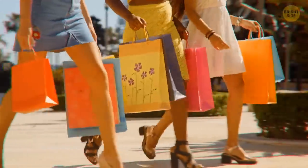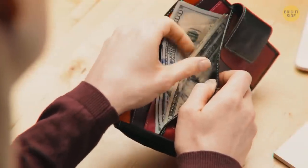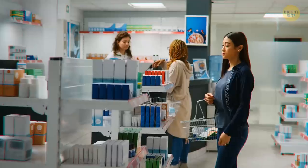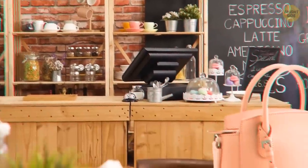Shopping with someone else is safer than shopping alone. On shopping days — and in general — don't carry more money than you would possibly need, or all your credit cards in the same purse. Carry only what you need for the day, and don't leave your purse in shopping carts or on counters.